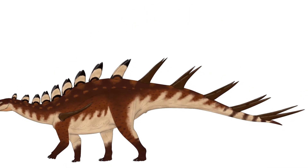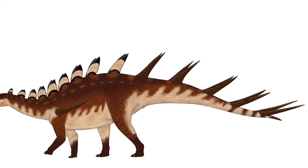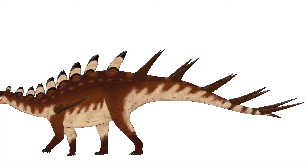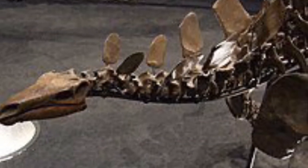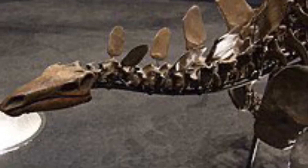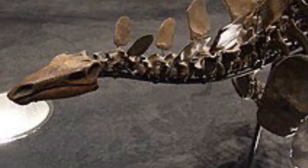Did you know that Kentrosaurus's name means 'pointed lizard'? This name comes from the Greek word kentron, meaning spike or point, a nod to its spiky tail and back armor. Though related, Kentrosaurus and Stegosaurus never actually met — they lived millions of years apart on entirely different continents, separated by the vast Jurassic oceans.